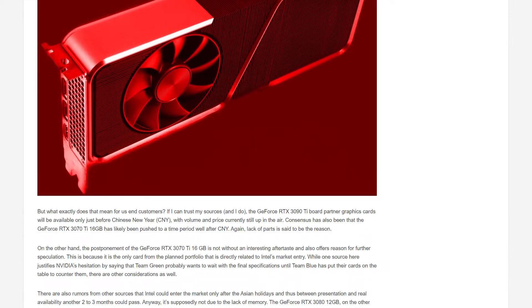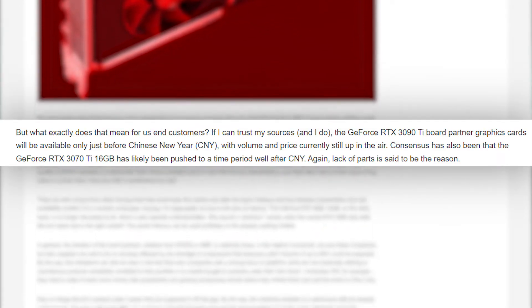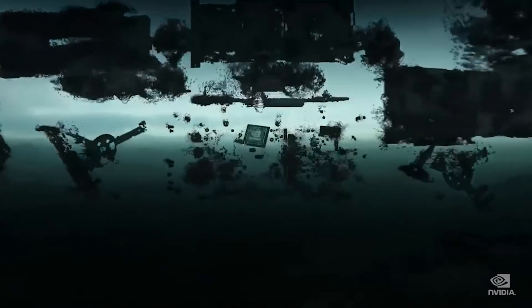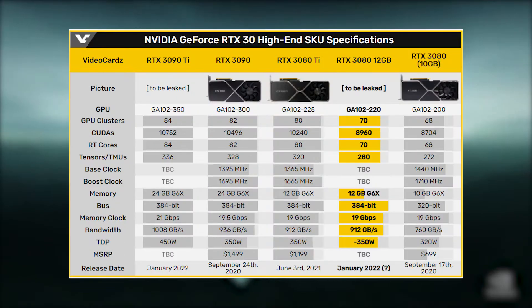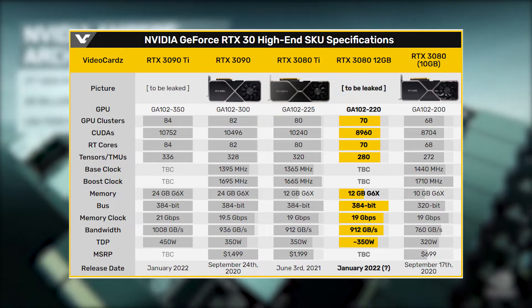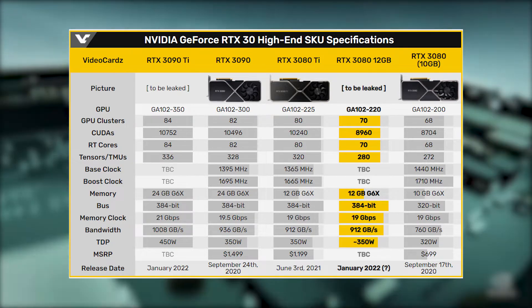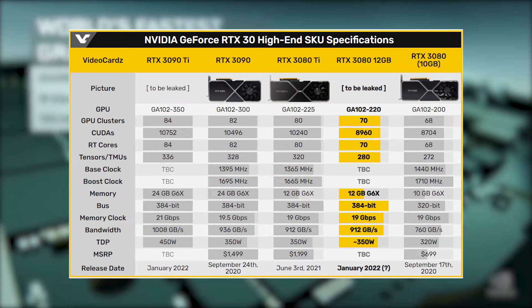It was also speculated that RTX 3070 Ti 16GB will only be available after Chinese New Year. And while there hasn't been any news on when or if Nvidia will be releasing RTX 3080 12GB, its specifications have been confirmed: featuring 384-bit memory bus, 912GB per second bandwidth, 8,960 CUDA cores, and 340-350W TDP.